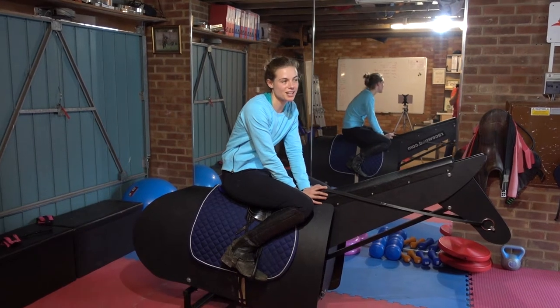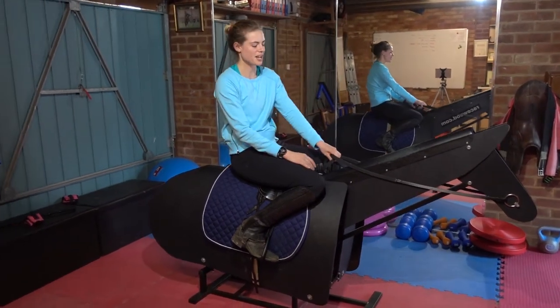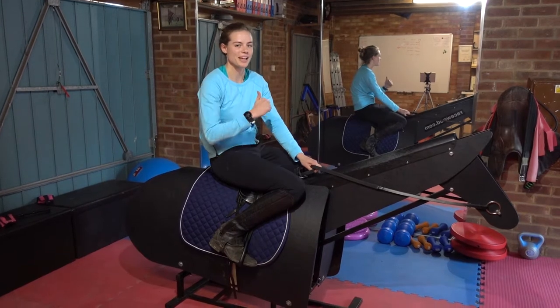We're doing lots of pushing today, about five minutes of pushing, lots of standing and strengthening the legs. So we'll see how we go.